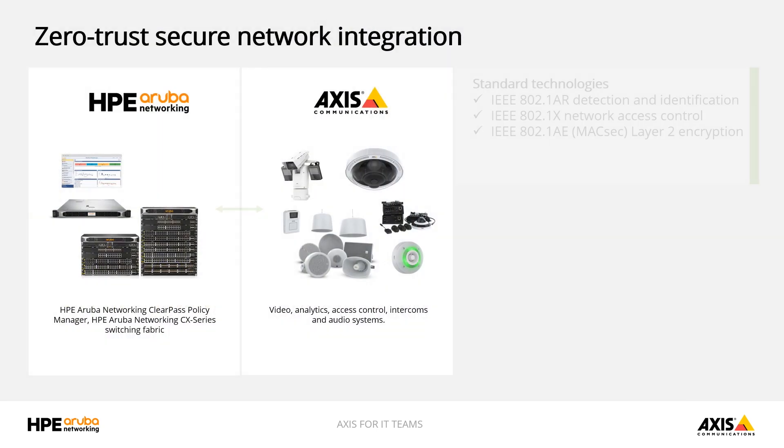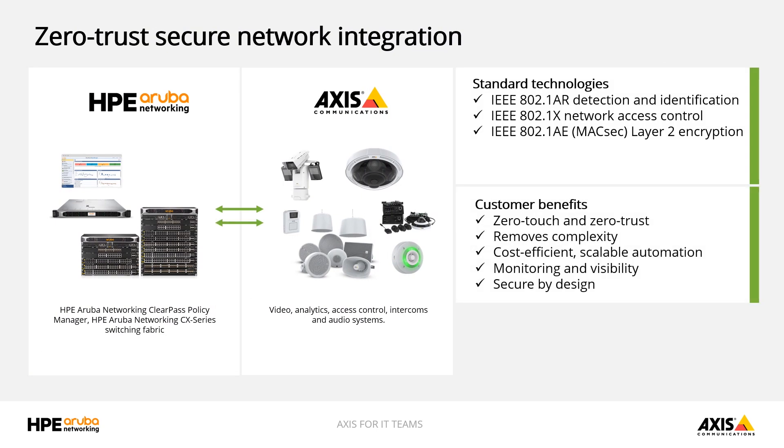In this video series we will showcase practical integration guidelines and technologies that are used by AXIS network products to integrate securely into zero trust networks. We cannot do this job alone, and therefore we believe in building strong partnerships to create these solutions. With Ron and HPE Aruba Networking with us today, let's work out the details of our joint integration guide and outline the benefits that this brings to our customers.